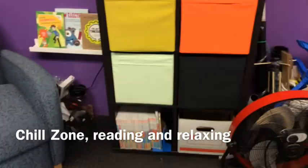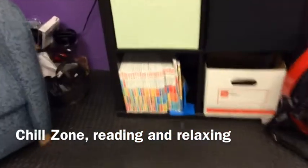There's plenty to read and be inspired by in the Chill Zone, including a bunch of issues of Maker Magazine.